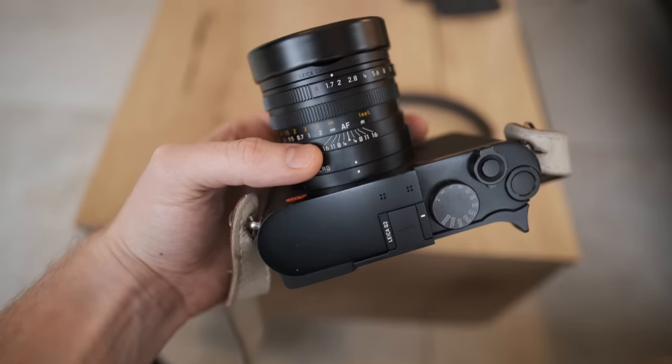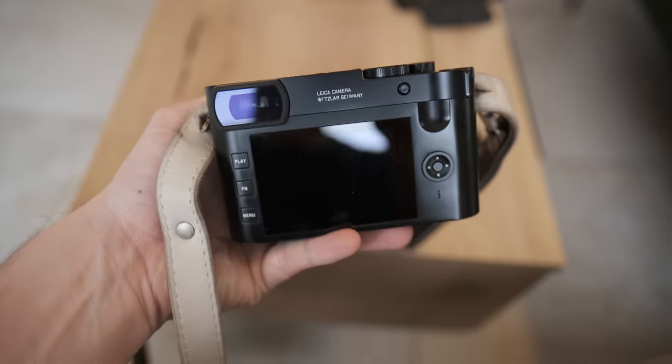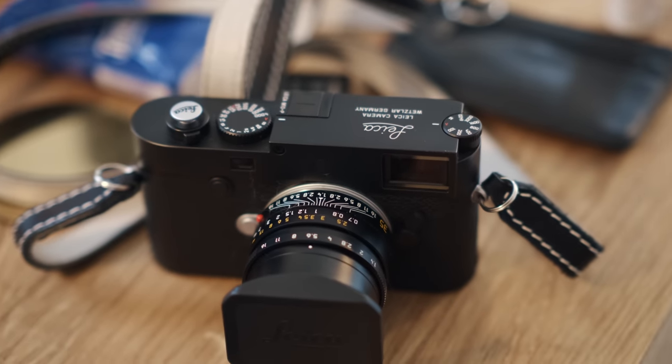A few weeks ago I visited my uncle for the first time in a long time, and he actually owns a Leica Q2, as well as a Leica M10P and a couple of Summilux and Summicron lenses. I had a chance to play around with all of those, and especially the Leica Q2 was very interesting to me. And just a week later I finally decided to make the jump and bought my own Leica Q2. So, is it worth the upgrade? Let's talk about it.